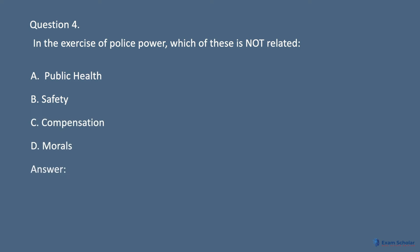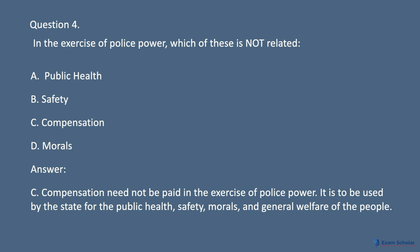Answer: C. Compensation need not be paid in the exercise of police power. It is to be used by the state for the public health, safety, morals, and general welfare of the people.